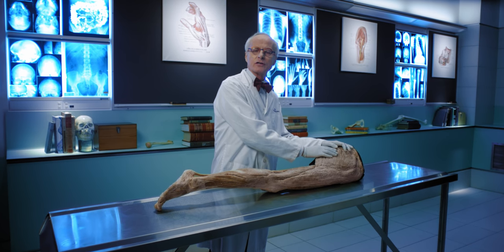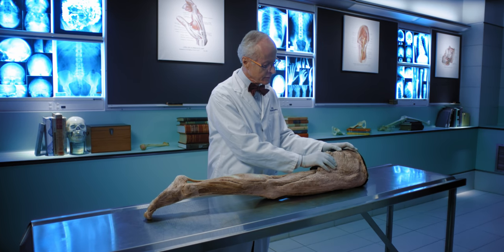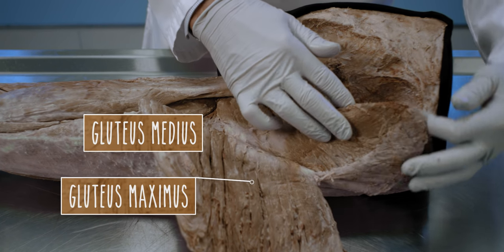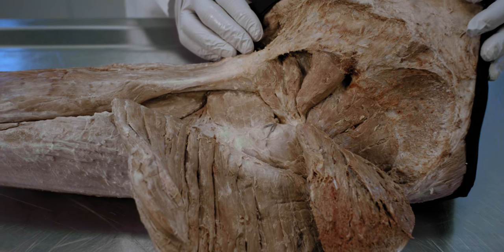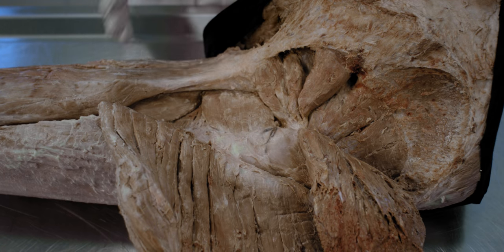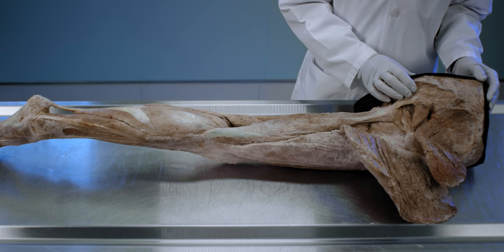This is a dissection of the gluteal region behind the hip joint. To see the major abductors, we need to reflect gluteus maximus. Here is gluteus medius, and when I reflect that, you can see gluteus minimus. Both of these abductors of the hip joint run from the lateral aspect of the pelvis to the greater trochanter of the femur and control downward movement of the pelvis. We stabilize the pelvis with these muscles — it's a way to maintain mobility when we walk.